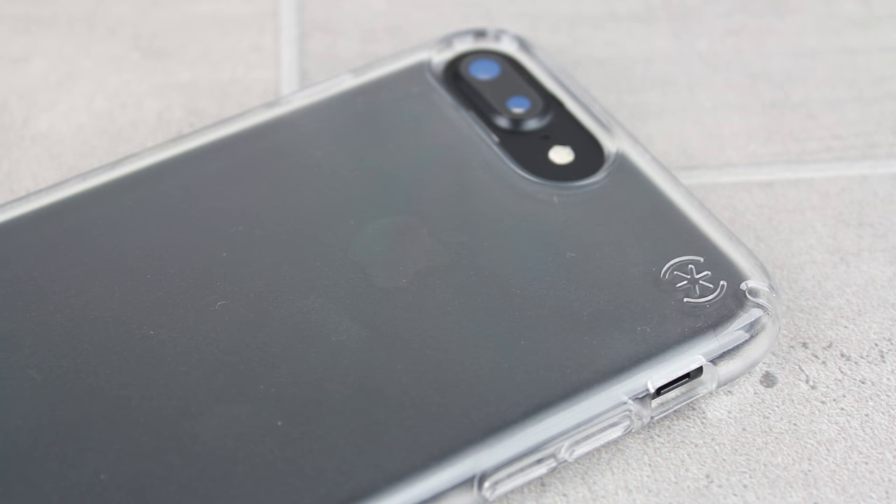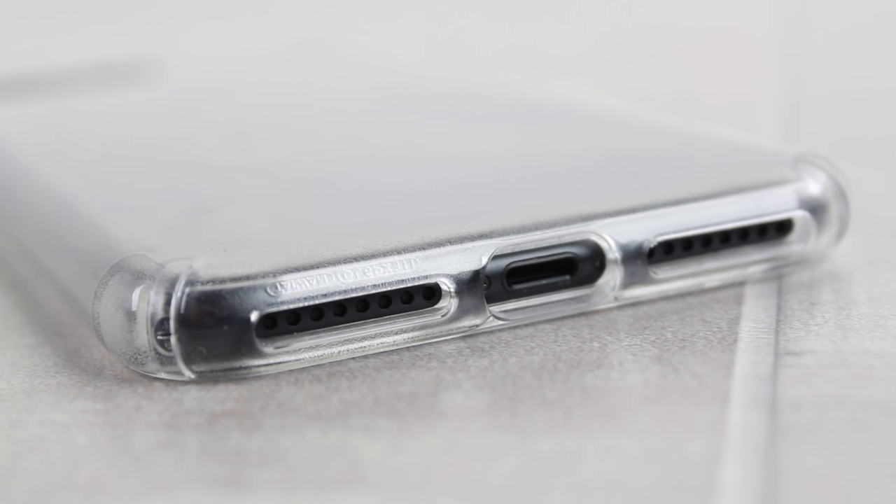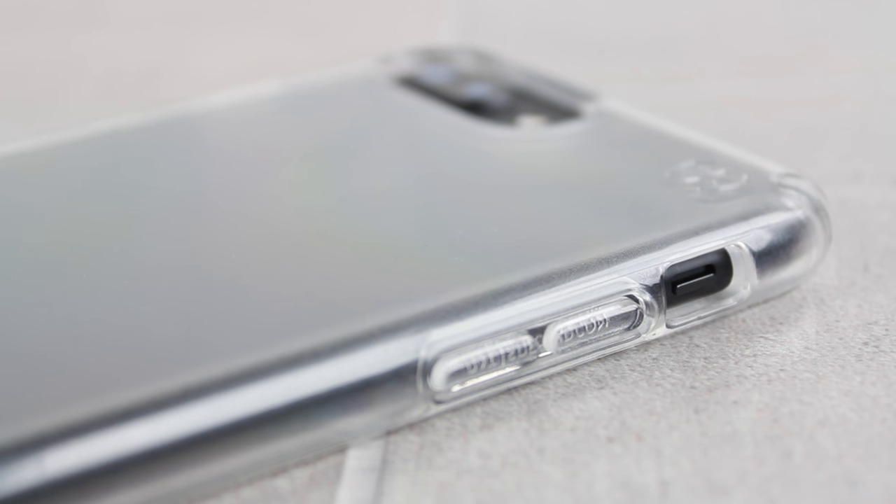What's even better is that all of this protection doesn't come at a price. Usually you'd have to suffer a much larger profile and weighty case in order to receive such high-level protection, but thanks to the enhanced engineering at Speck, they've managed to squeeze two protective layers into a very small package that makes sure your iPhone still feels like an iPhone 7 Plus, even with the case attached.